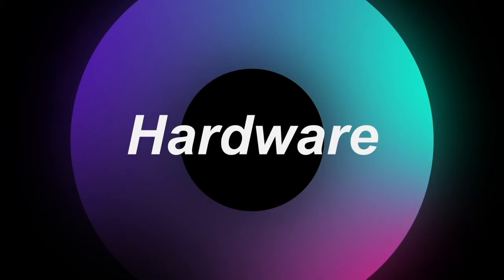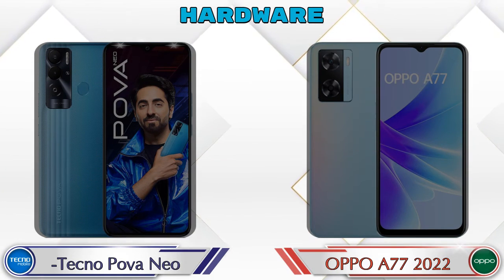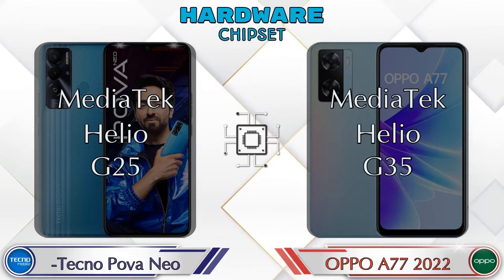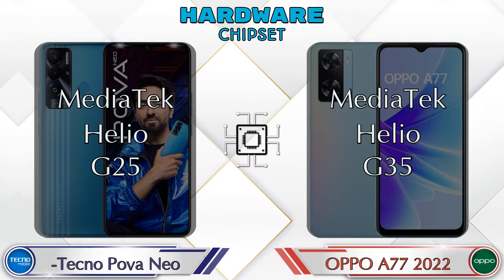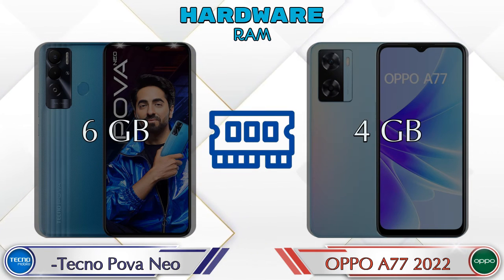First we talk about the most important part of the phone — hardware. Let's see the details about the CPU. Both phones have the same GPU, which is PowerVR GE8320. Talking about the chipset, the Power Neo has MediaTek Helio G25 and the A77 2022 has MediaTek Helio G35.